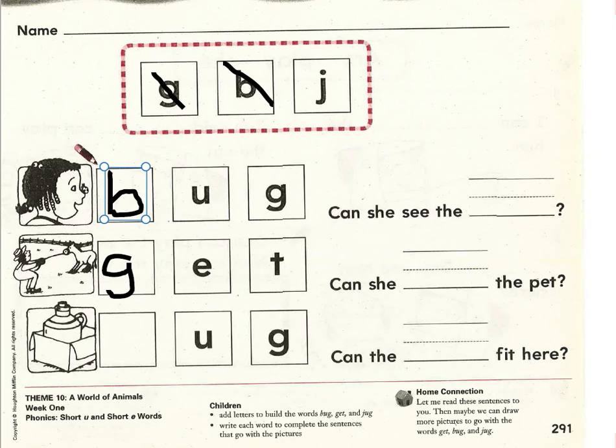Which letter would we need to add in front of this word part, uh-guh, to make it into jug? We would need the letter J — juh, uh, guh — jug. Nice reading.